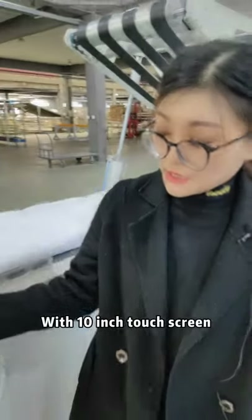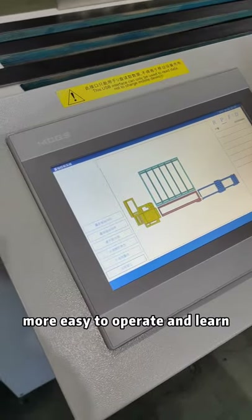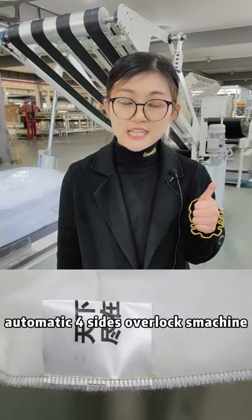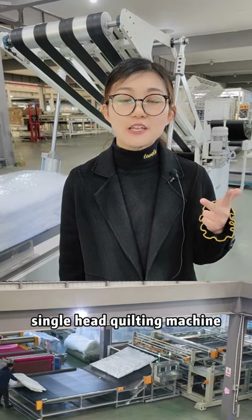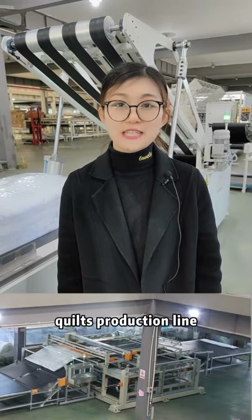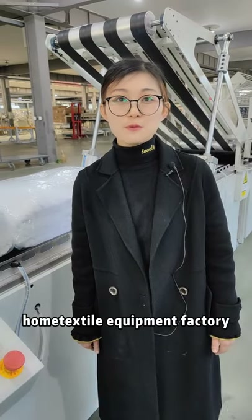Its 10-inch touch screen makes it easy to operate and learn. It can also connect with 4-size overlock machines, 4-size type bending machines, and double-decker single-hide cutting machines to realize a complete kilt production line. Here is Bridgeki's home textile equipment factory.